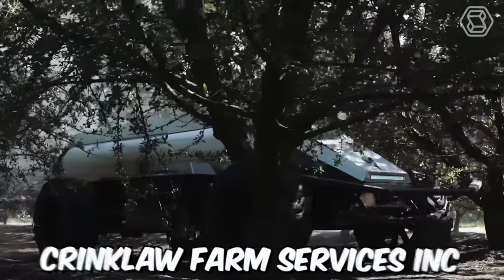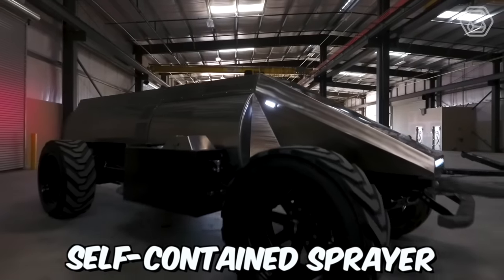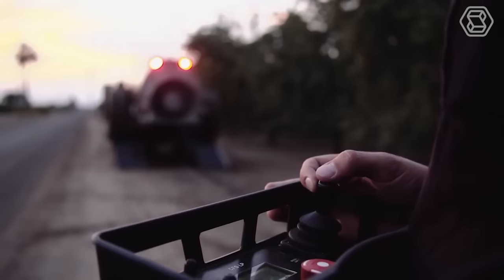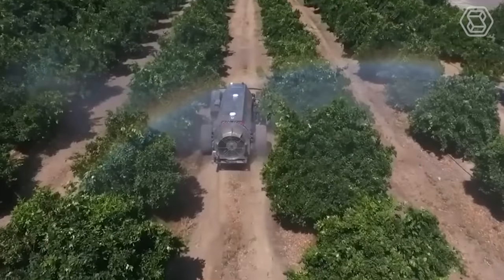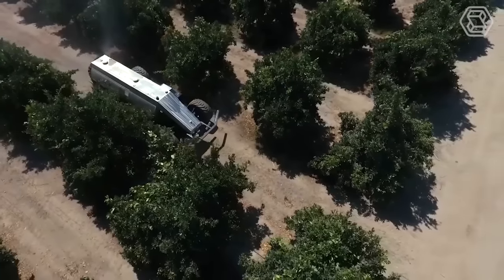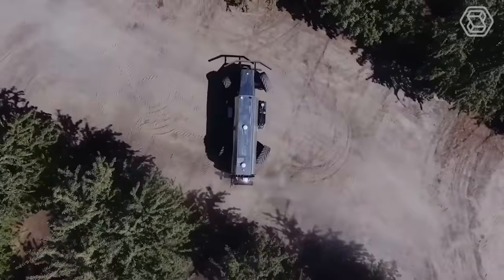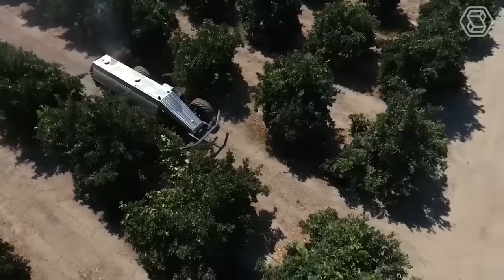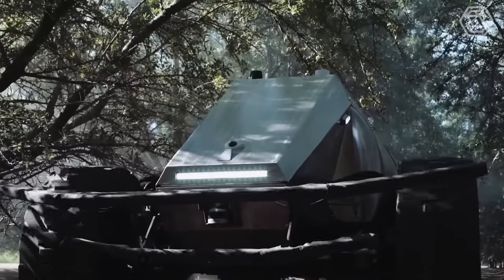California-based Krinkloff Farm Services has unveiled the world's first self-contained autonomous sprayer that can be used in gardens. GUSS, the Global Unmanned Spray System, is designed to improve the efficiency and effectiveness of spraying operations by eliminating the need for human operators. The system uses advanced sensors and mapping technology to create a detailed map of the area to be sprayed, and then autonomously navigates through the field, spraying crops with precision and accuracy.